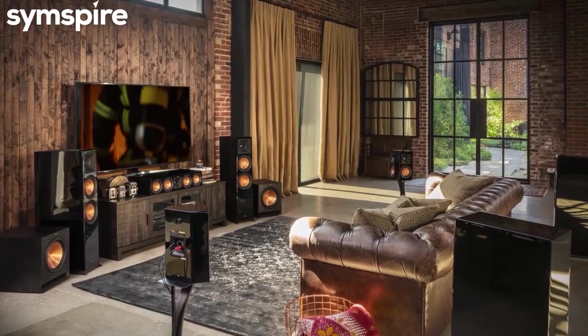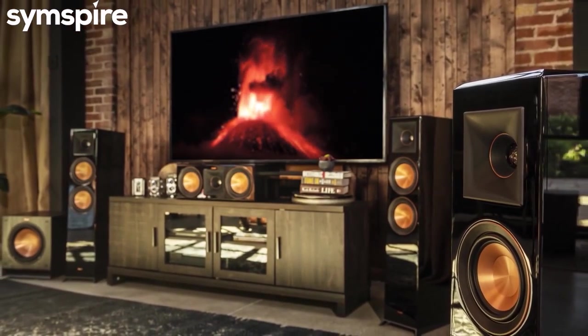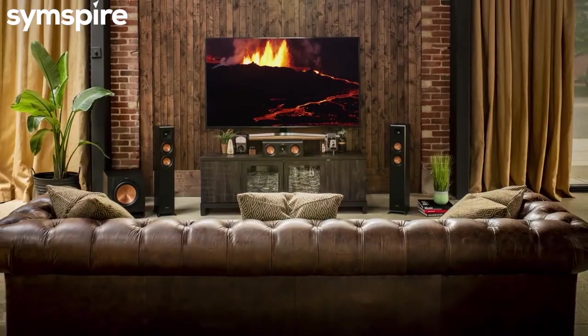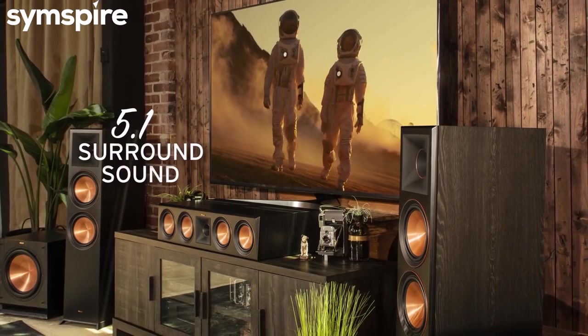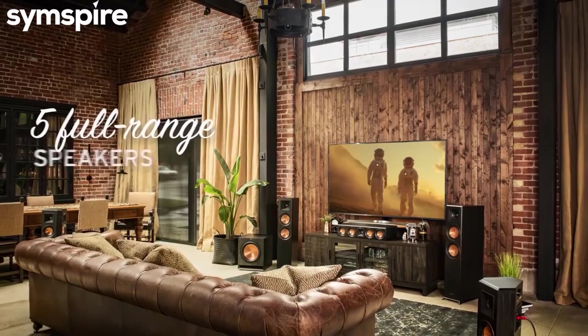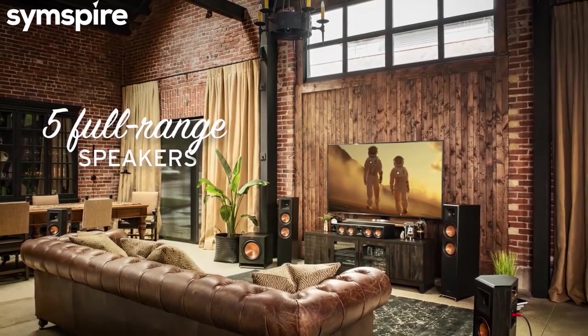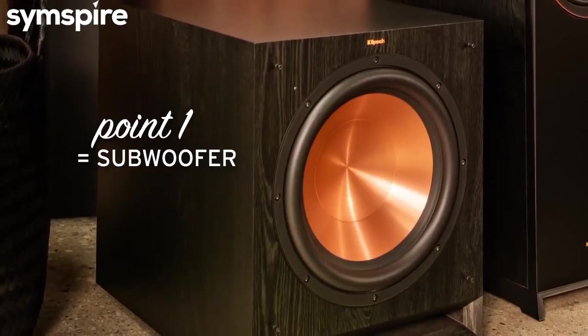With reference premier speakers from Klipsch, seat-shaking, cinema-like sound is all yours. A 5.1 setup is the most common home theater speaker configuration. 5.1 stands for five full-range speakers plus a subwoofer to handle the low frequencies.